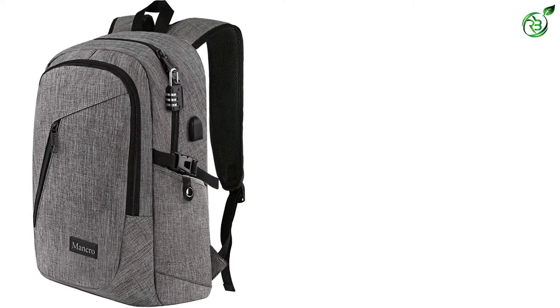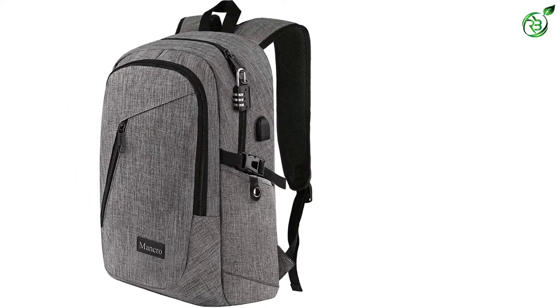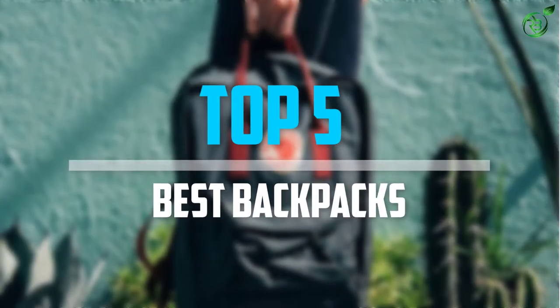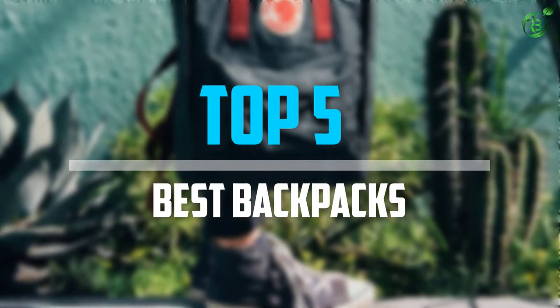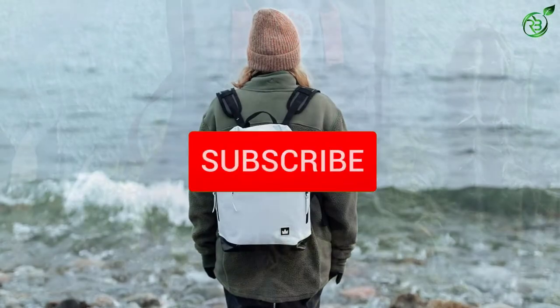Are you looking for the best backpacks for college students in your budget? In today's video we break down the top 5 best backpacks for college students that are available on the market. So let's get started.